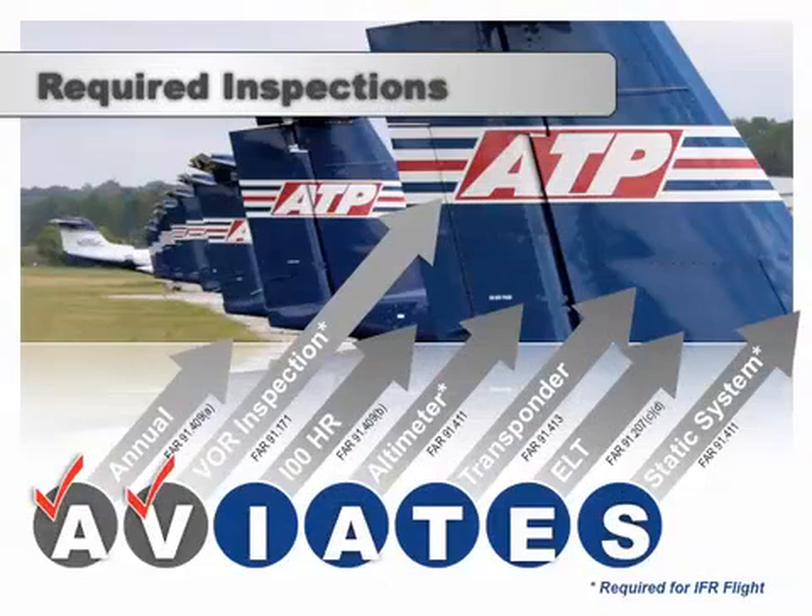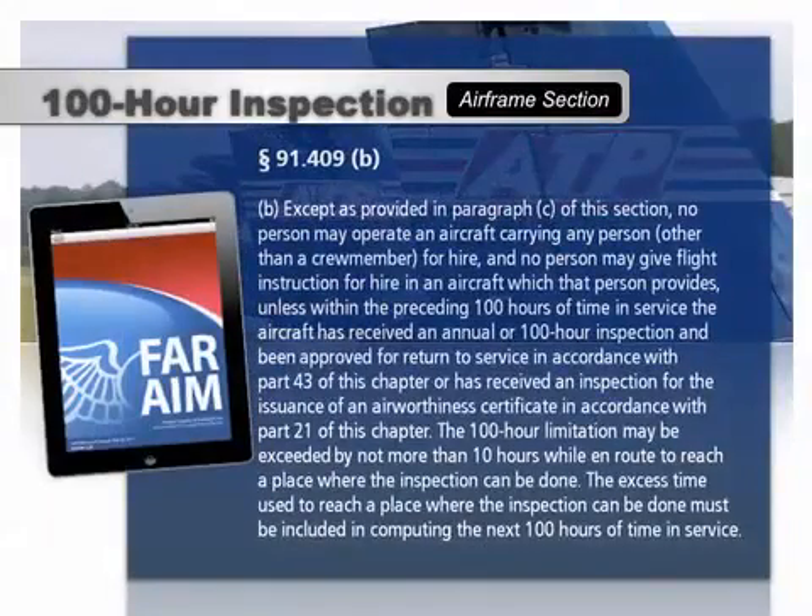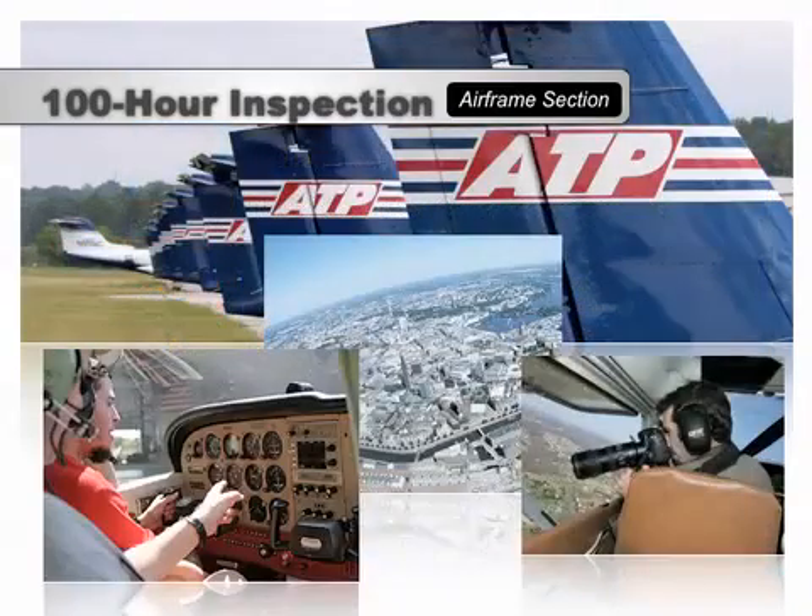The next inspection in the AVIATES checklist is the 100-hour inspection. Some examples of higher operations that would require a 100-hour inspection include aerial photography or flight instruction flights where the school or instructor provides the aircraft.